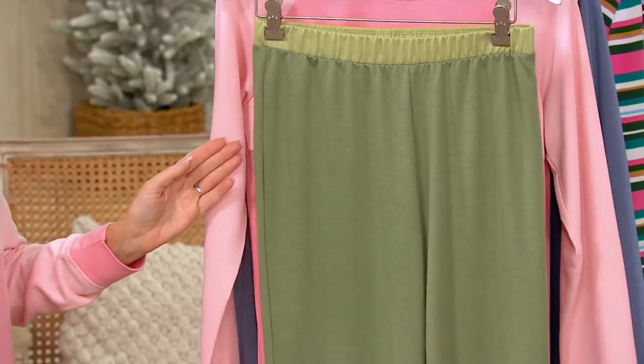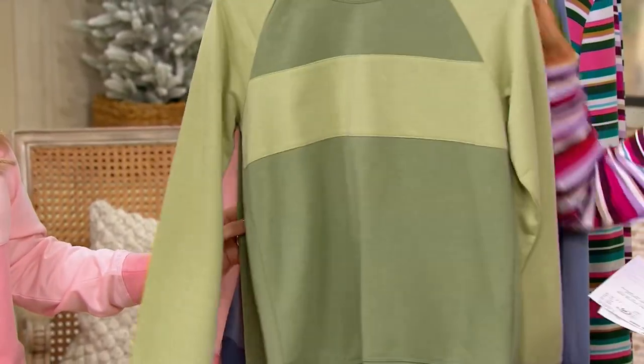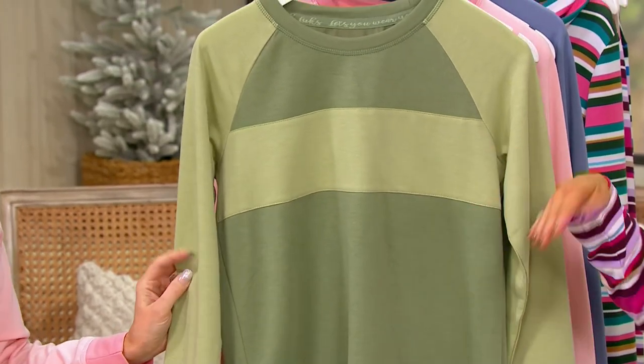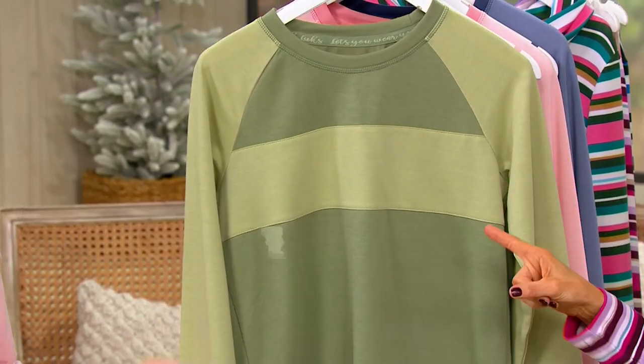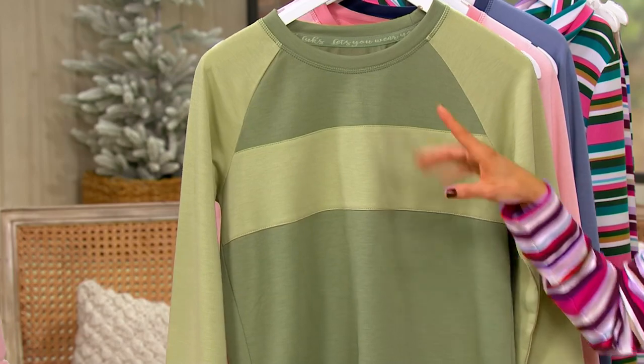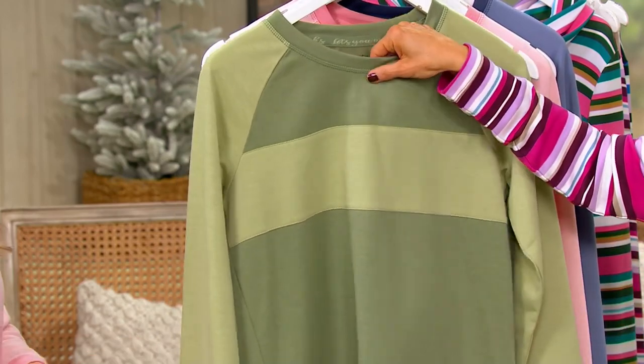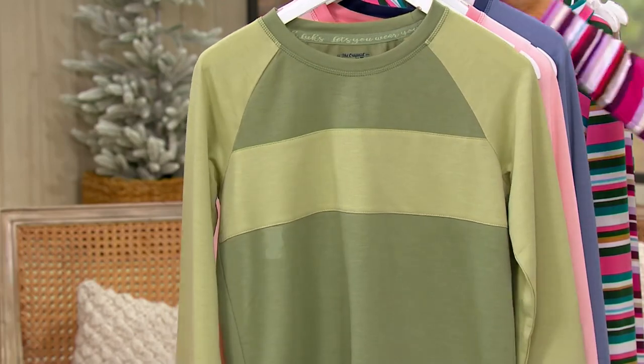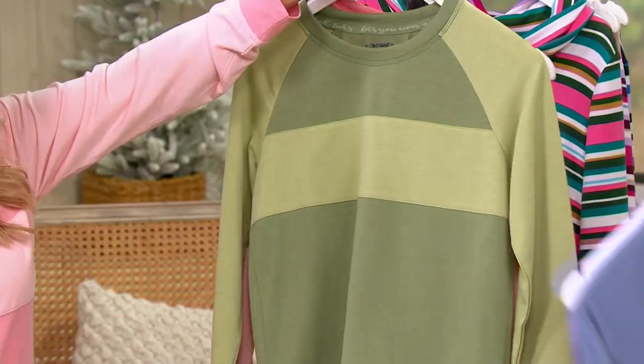We call it camo green. None of them are printed — they all instead have this color block concept. The reason this one has the name of camo green is it's just that traditional strong green you see in a lot of popular camo prints. It's a perfect description. And that means it's not too evergreen and screaming holiday — you'll wear it in January and February too.